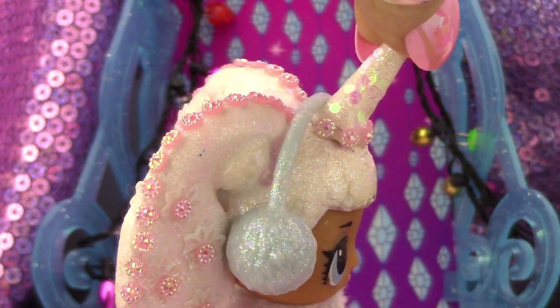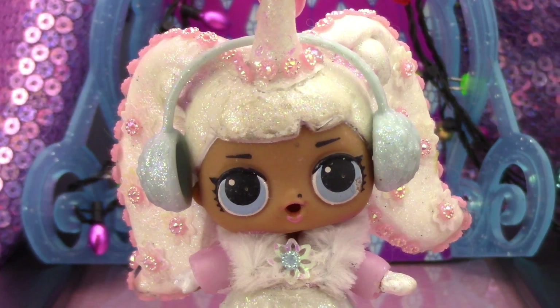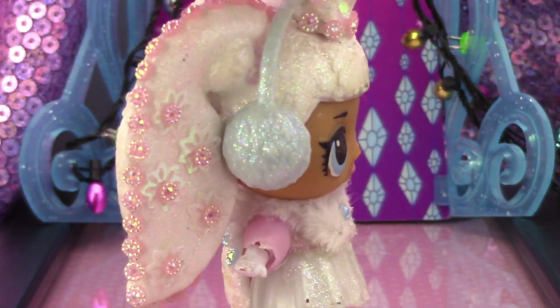Gigi put glitter all over Snow Angel, including her earmuffs, and her little horn is covered in the same iridescent glitter as her tail. Snow Angel is one of my personal favorite unicorns — thank you Snow Angel!